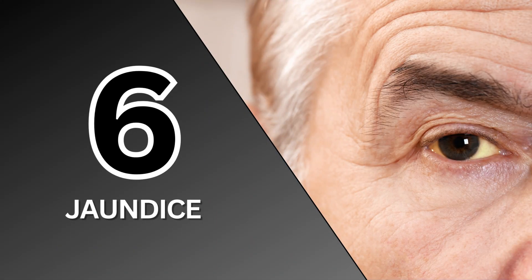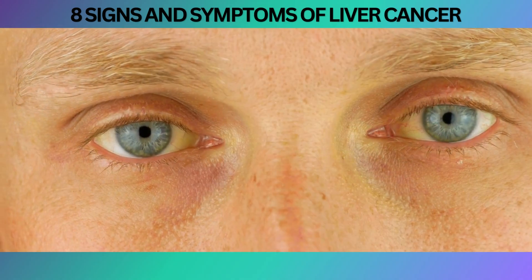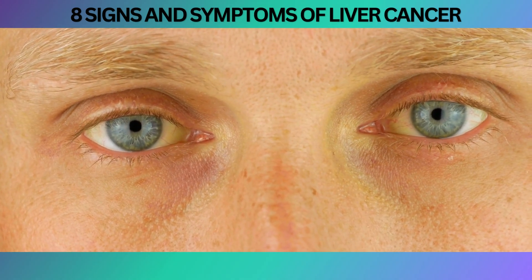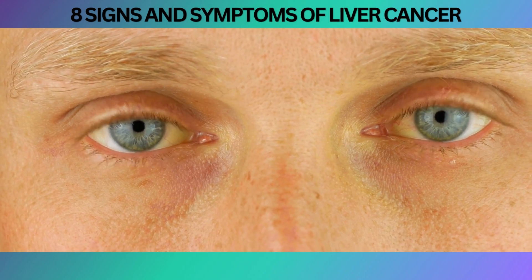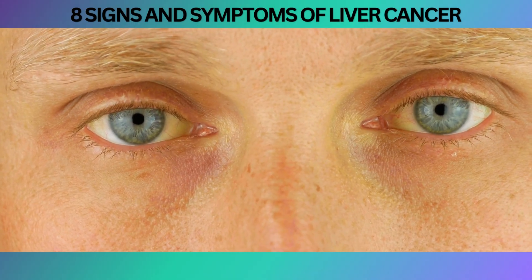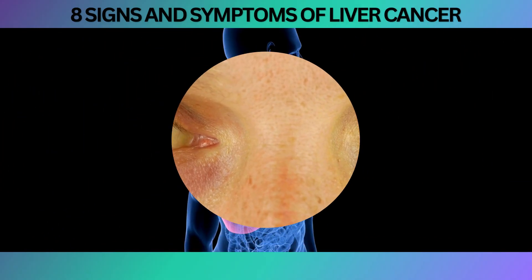At number 6, Jaundice — the condition that turns your skin and eyes into a vibrant shade of yellow. Before you start auditioning for the role of a living emoji, it's important to understand what jaundice actually signifies, especially when it comes to liver cancer and other liver-related conditions.